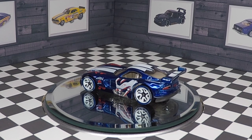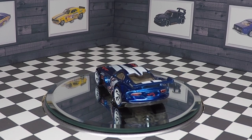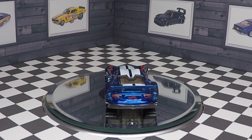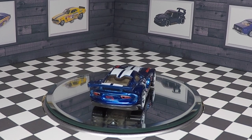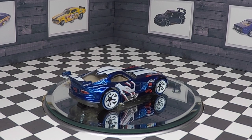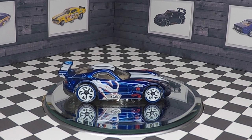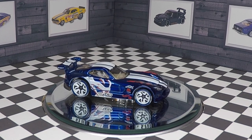Thanks for watching my review of the SRT GTS-R Viper. Don't forget to subscribe to my channel, Stick Shift Hot Wheels, click the notification bell, and smash that like button. Share Stick Shift Hot Wheels with your friends. You may also like the following videos — as always, happy peg hunting!